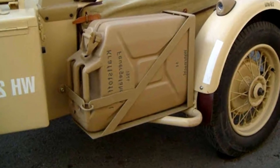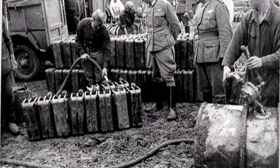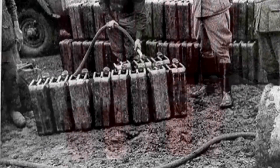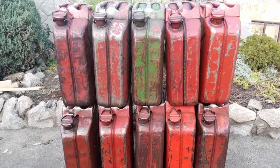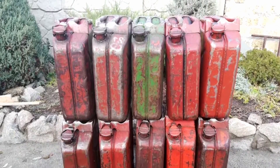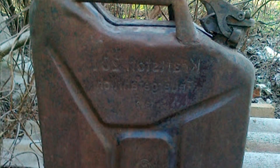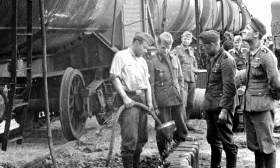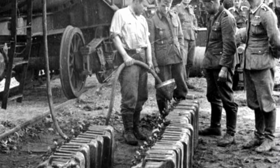By early 1943, British troops had approximately two million of these canisters. In the Soviet Union, German-style canisters appeared sometime after the start of deliveries of foreign-made equipment and raw materials. Until the end of the war, only imported 20-litre canisters were used in the Red Army and the Soviet economy. However, over time, Soviet factories also copied the successful German design.